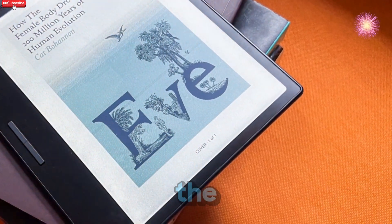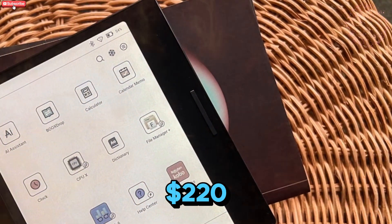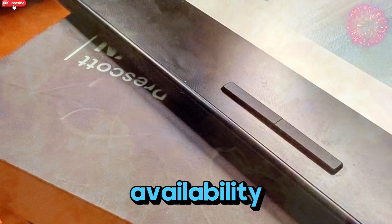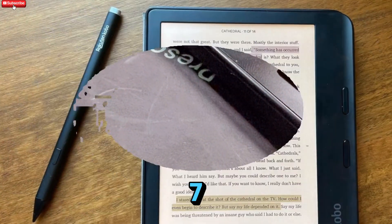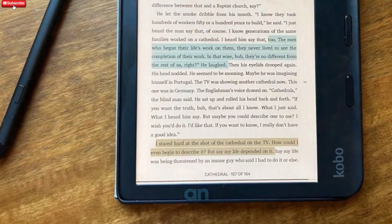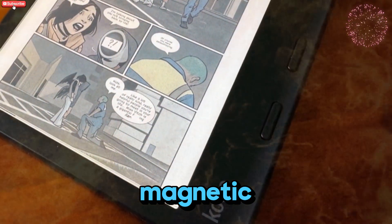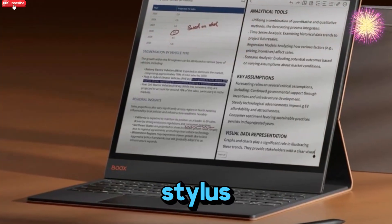The BooksGo 7 is available now, priced at $250 in the US, $220 in the UK, and $250 across Europe. Orders are currently live on Books' official website, with wider availability on platforms like Amazon expected after May 7th. The GoColor 7 Gen 2 will launch shortly afterward at $280, and if you want to add the Inksense stylus, that's an additional $46, bringing the total to around $300. Books also has sleek accessories to go with these — magnetic covers in beige and gray — and the beige one even includes a pen loop for your stylus, which is a nice touch.